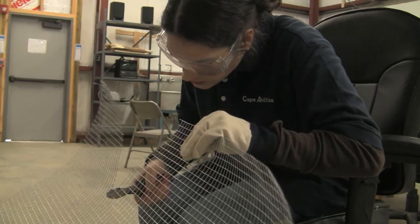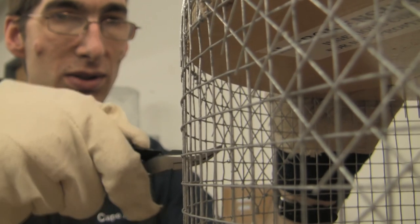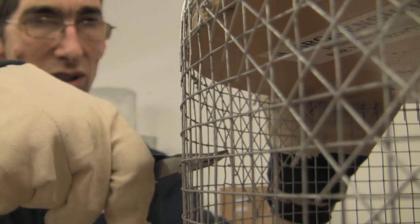Everybody has different areas. Christine and Heather work very well clipping the cage and cutting the strips, and Jamie is very helpful in putting it together.